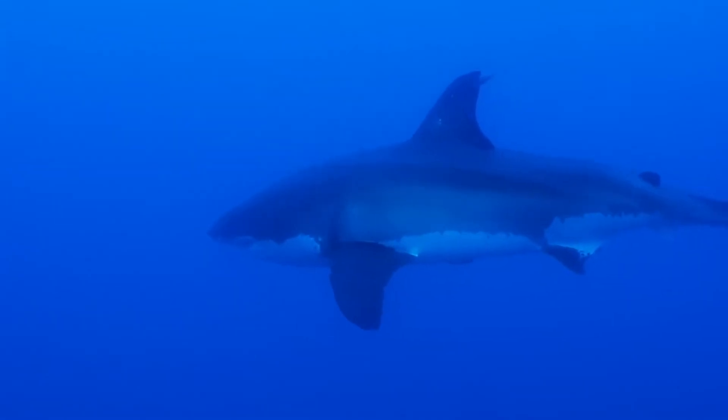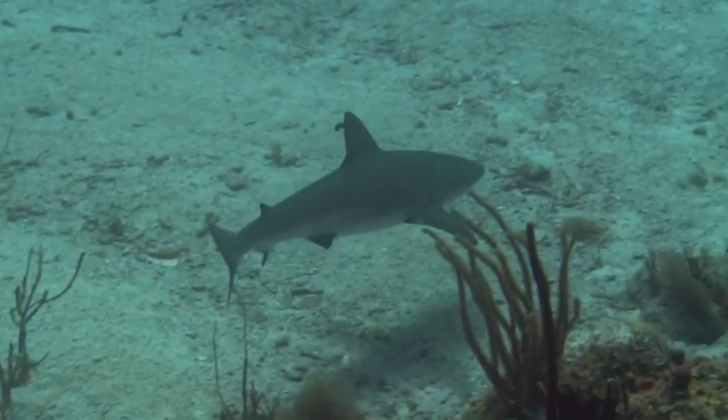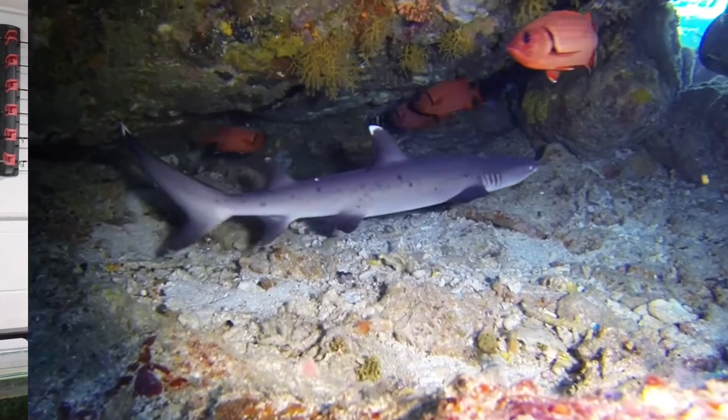The second way sharks are born into the world is through live birth — just like the great white sharks, the black-tipped reef sharks, the white-tipped reef sharks, and the whalers. All born alive, just like us. They're attached to an umbilical cord, and then when they break away from that cord, they swim off on their own and grow up looking just like mum and dad.